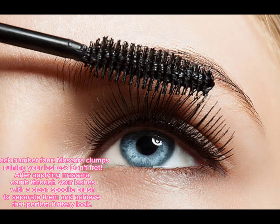Hack number four: mascara clumps ruining your lashes? Don't fret. After applying mascara, comb through your lashes with a clean spoolie brush to separate them and achieve that perfect fluttery look.